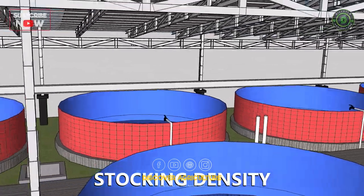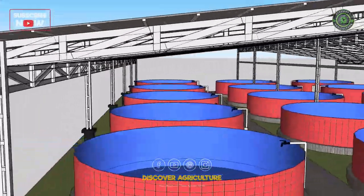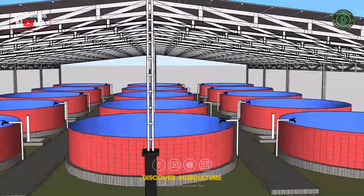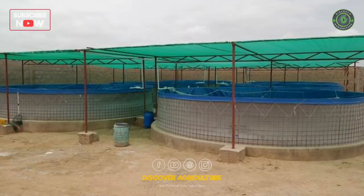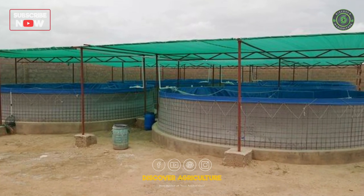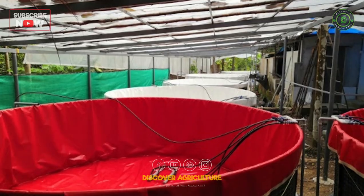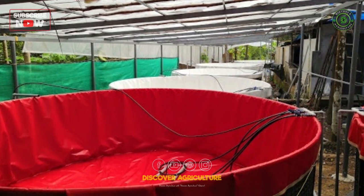Stocking Density: in Bioflock fish farming, high-density stocking is possible due to the microbial flocks that provide additional food for the fish. However, it is important to maintain an appropriate stocking density to avoid overcrowding, which can lead to poor water quality, stress, and disease.